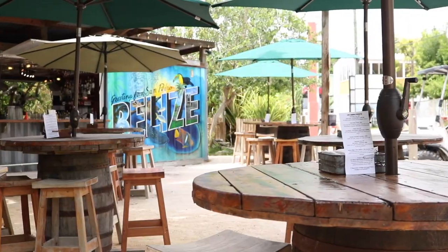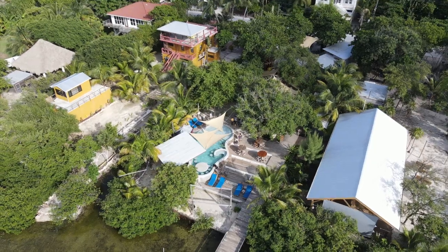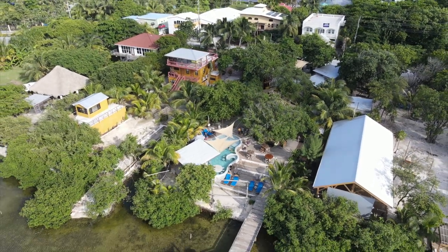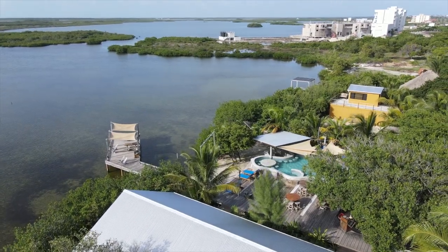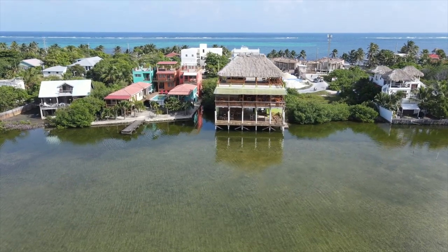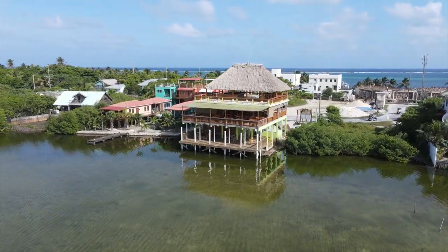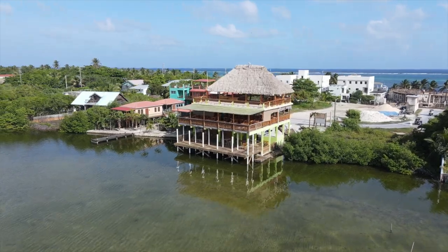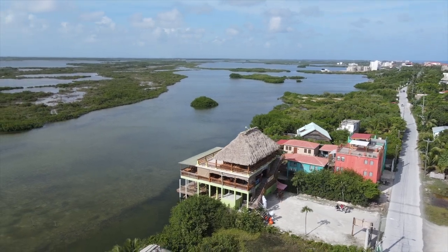Truck Stop is a great spot too — it's a little area where shipping containers have been converted into restaurants and kitchens. They have a bar, an outdoor theater, and a dock where you can sit and watch the sunset. It's a great vibe. Crocs is located just south of there — it's a second-story thatch roof bar with all the best sporting events. If you want to watch sports, get some food and drinks, go to Crocs.